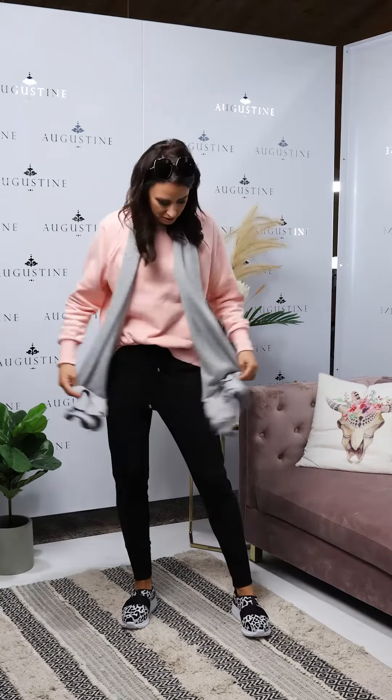Hi guys, another Saturday styling session with Pretty Basics. Today I've got a very casual, very comfortable look with my track pants on.